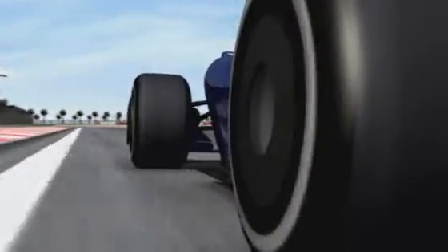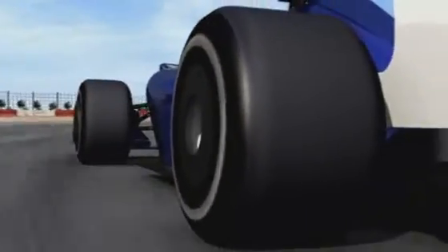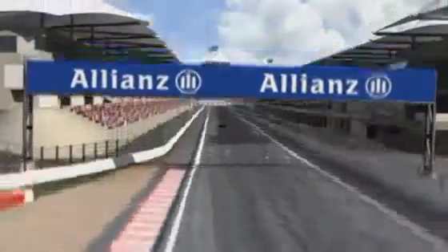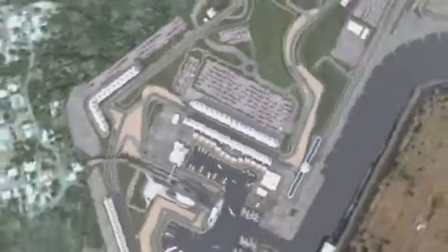50,000 fans are set to cheer on the drivers at this historic first race in Abu Dhabi. Whoever wins the race on Sunday, one person sure of a great reception will be the newly crowned Formula One World Drivers' Champion, Jenson Button.